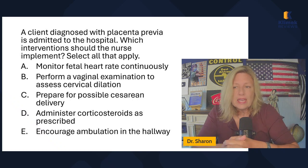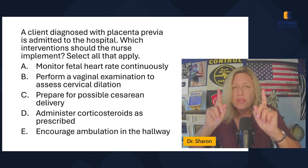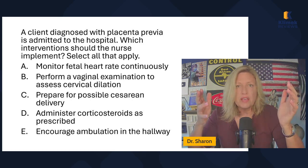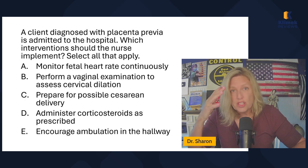Monitor fetal heart rate continuously — absolutely, we're worried about baby. Perform a vaginal examination to assess cervical dilation — no. A vaginal examination is not something the nurse should be doing with placenta previa. The doctor can do a speculum exam to visualize, but we're not doing any digital vaginal exams because it could cause a lot of problems. Do not do B.